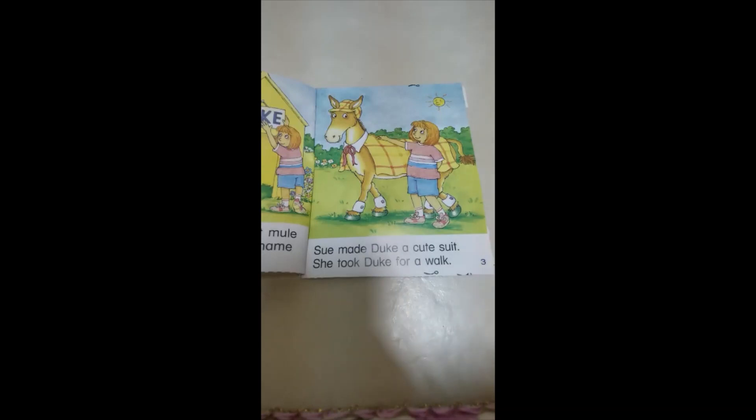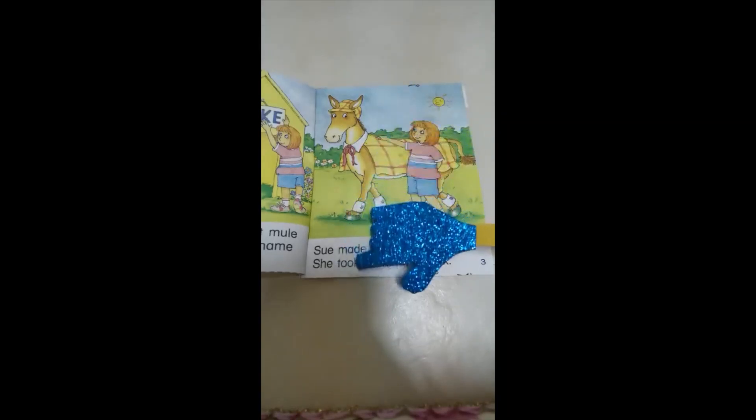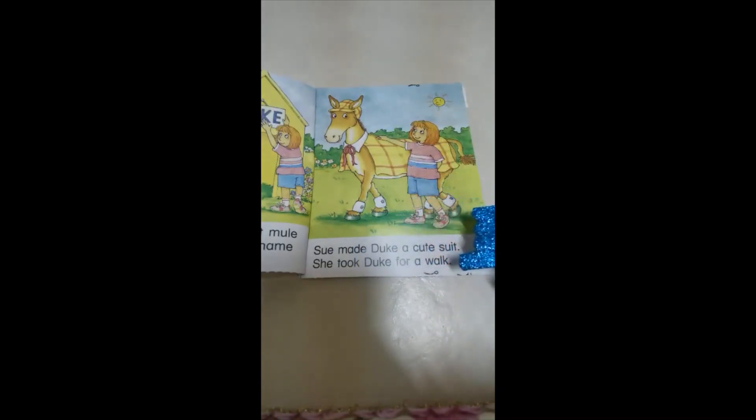Sue made Duke a cute suit. Look how many words with long U we have: 'Sue' (U-E), 'Duke' (U silent E), 'cute' (U silent E), and 'suit' (U-I). She made a very nice yellow suit for Duke. Then she took Duke for a walk.